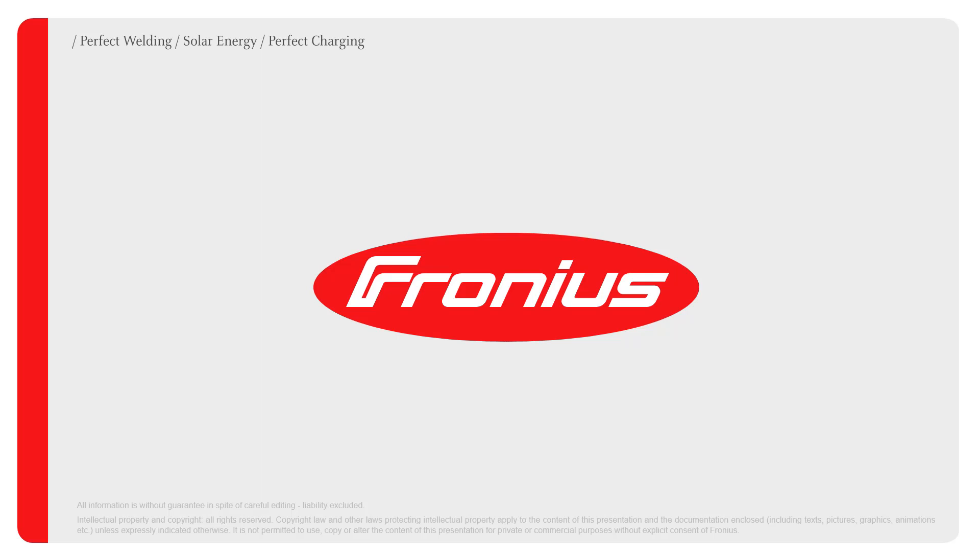Thank you very much for participating today. I invite you to our trainings and webinars — just check the Fronius homepage for upcoming events. You can also watch further webinars and trainings on our YouTube channel. We will stay online now for your questions, so feel free to use the chat function. Thank you for participating and see you next time at Fronius. Goodbye!